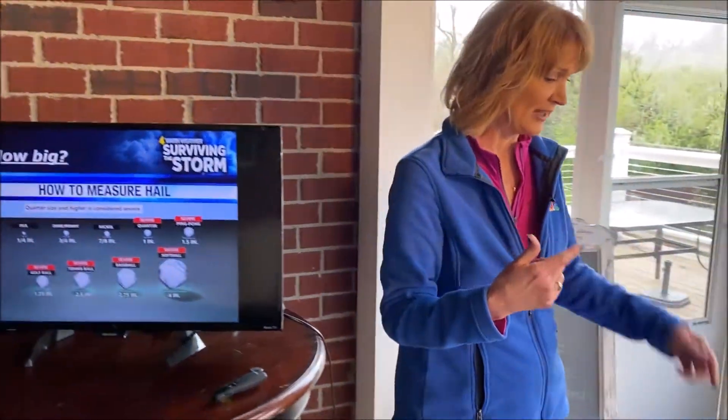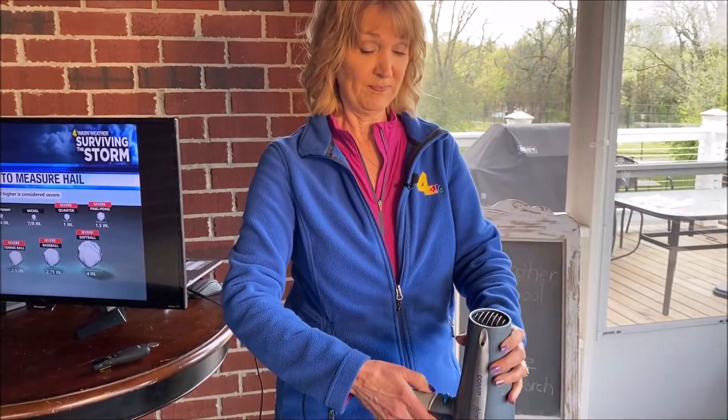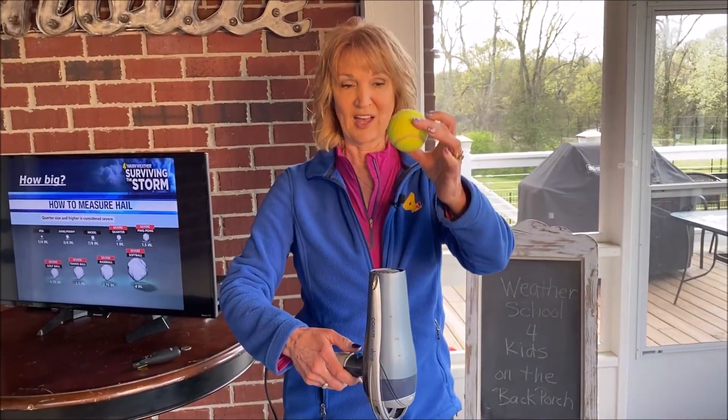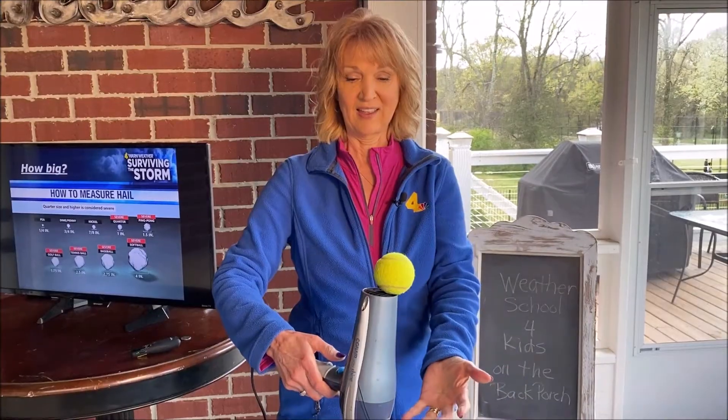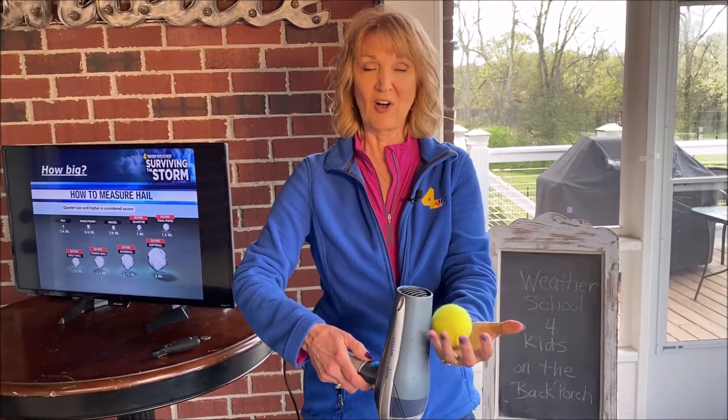Let's think about how this hail works again — we'll use a blow dryer. This is going to be the wind in our thunderstorm, and this ping-pong ball will be our hail. You can see how the ping-pong ball keeps going up in the thunderstorm because it's light enough and the wind is strong enough. Each time it goes up there, it gets a little bit bigger. Let's say it grows to be tennis ball size — then what happens? The hail is too heavy and the wind is not strong enough to hold it up anymore, so it's going to fall out of the thunderstorm. That was a fun experiment you can do at home too.